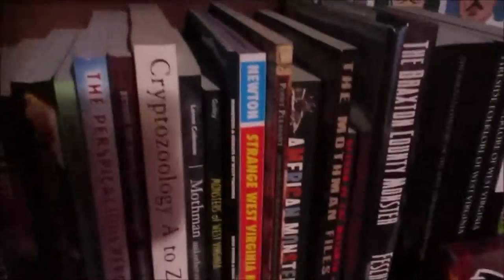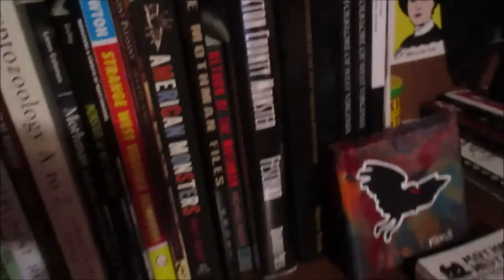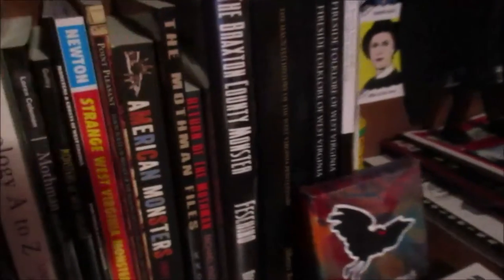These are the books that I originally got from the library when I first found out about Mothman and I've since purchased them for my collection. These two books right here, The Mothman Files and Return of the Mothman by Michael Nost, those books are fictional books made up from scratch. They're not folklore or intended to be real claims of anything, they're just fiction.